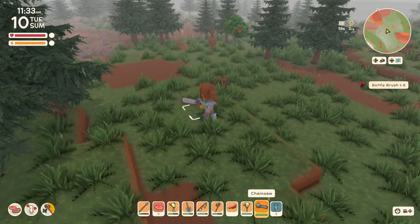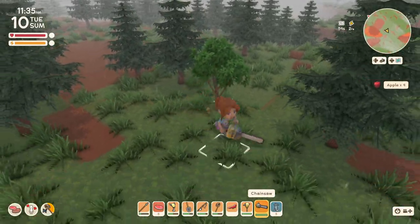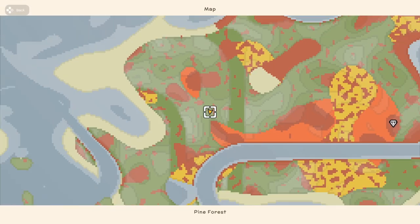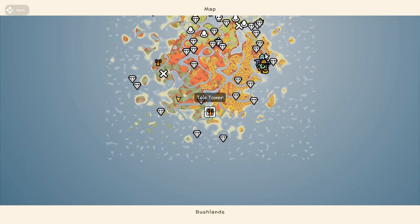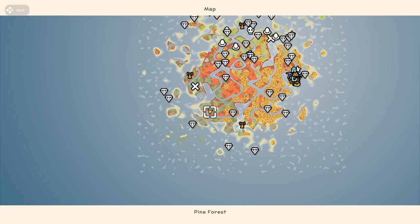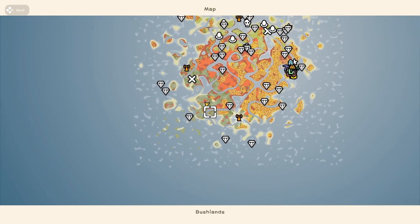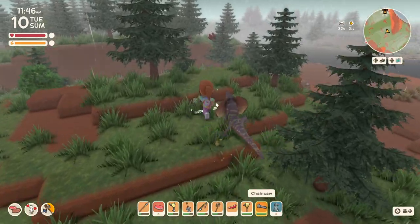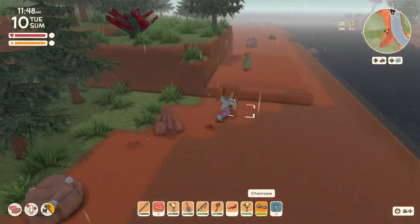I don't see any bugs at all. I'm just going to go back home because it's after 11 a.m. now, so I'm assuming it may be too late for the bug. That's the bottle brush I marked, but I've gotten a few bottle brush already, so I'm just going to leave that for now and get it when I'm in the area. And here's another bottle brush anyway.